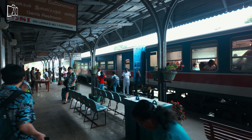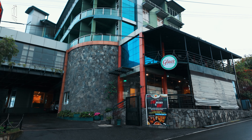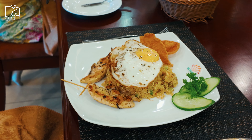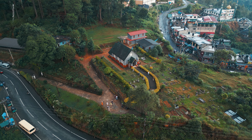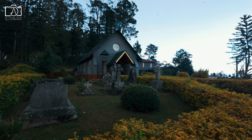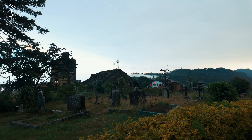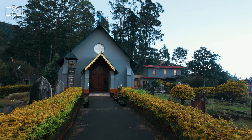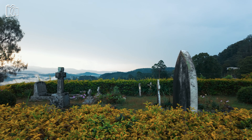Upon arriving in Haputale, our first stop was lunch at the Olympus Plaza Hotel, which offered magnificent views of the surrounding hills. After lunch we visited St. Andrew's Church, a quaint and historic colonial-era church that also provides panoramic views of Haputale's lush landscapes and is known for its beautiful architecture and serene atmosphere.